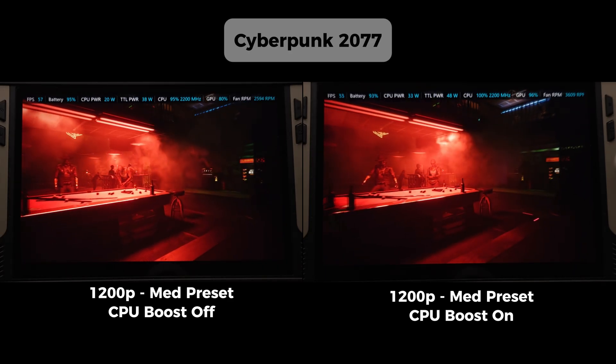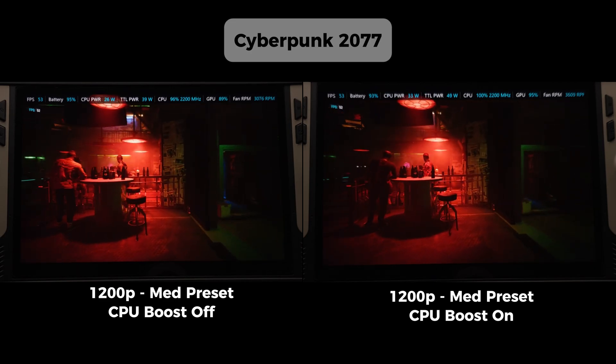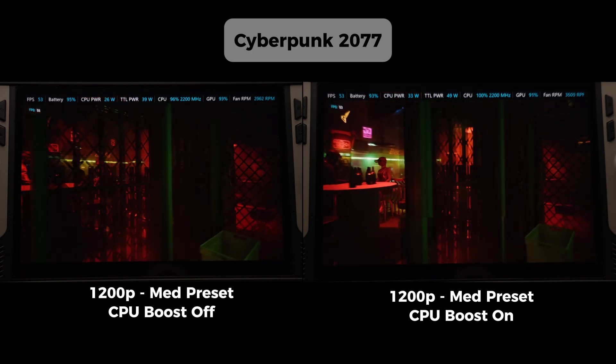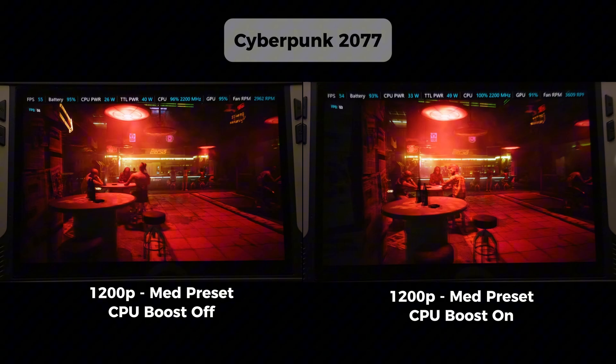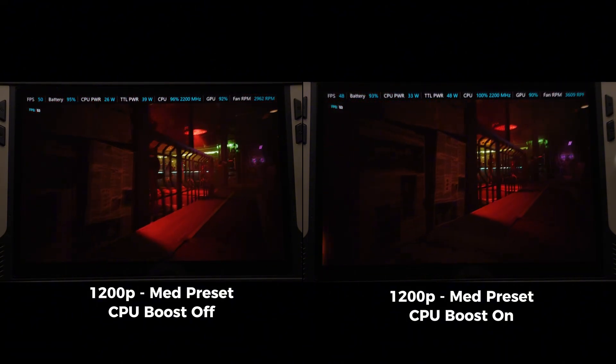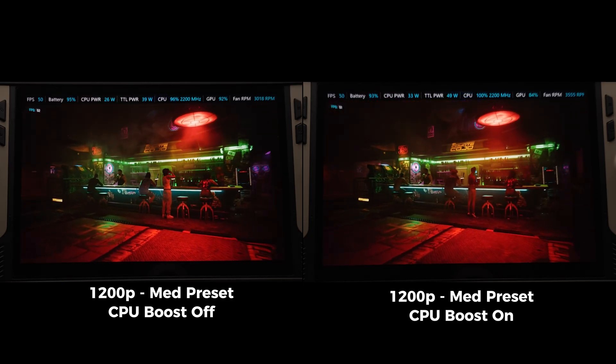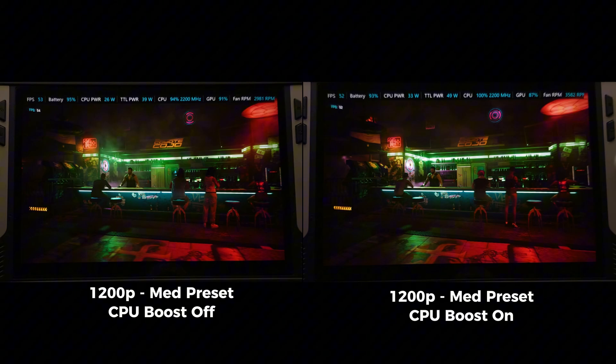Turning off CPU boost should tank your performance, right? Wrong. On handhelds like the MSI Claw it can actually make some games run better, longer, and actually keep your device cooler. But not always — in this video I'm going to be testing both boost off and on side by side using a couple of games, so let's break it out.